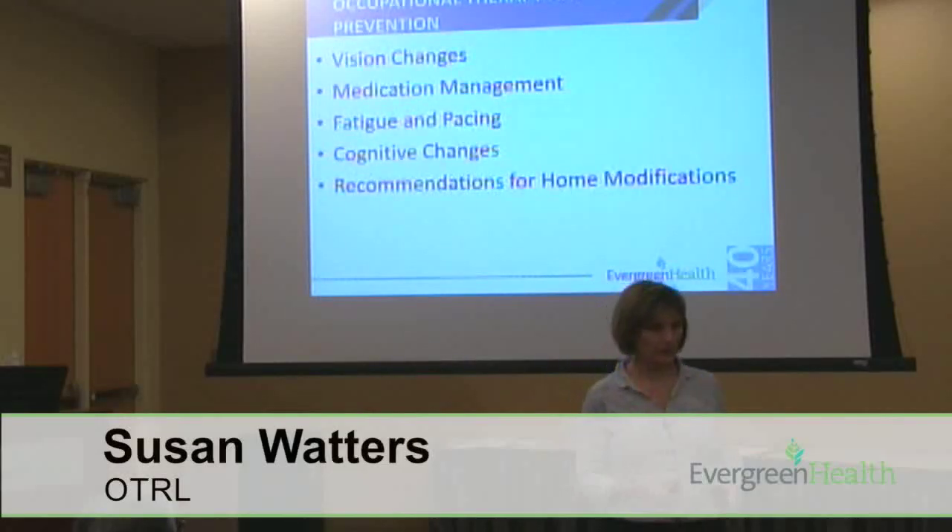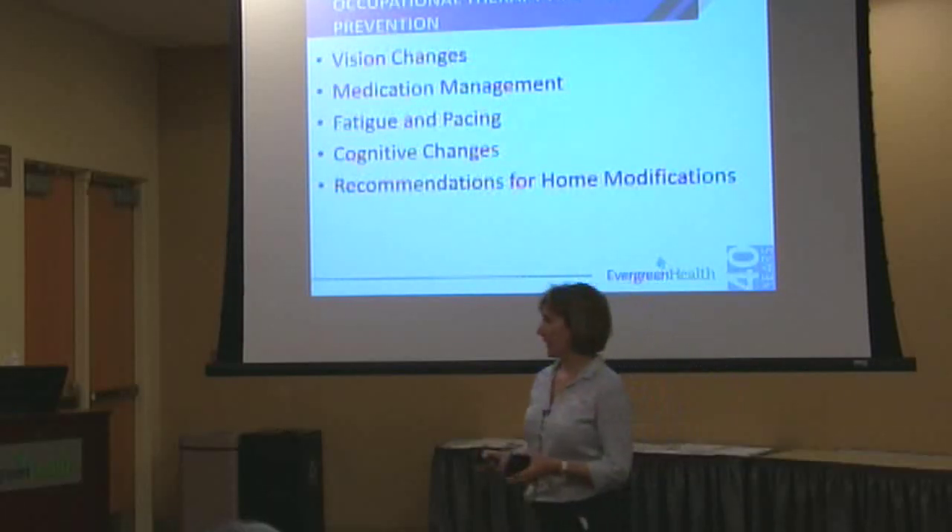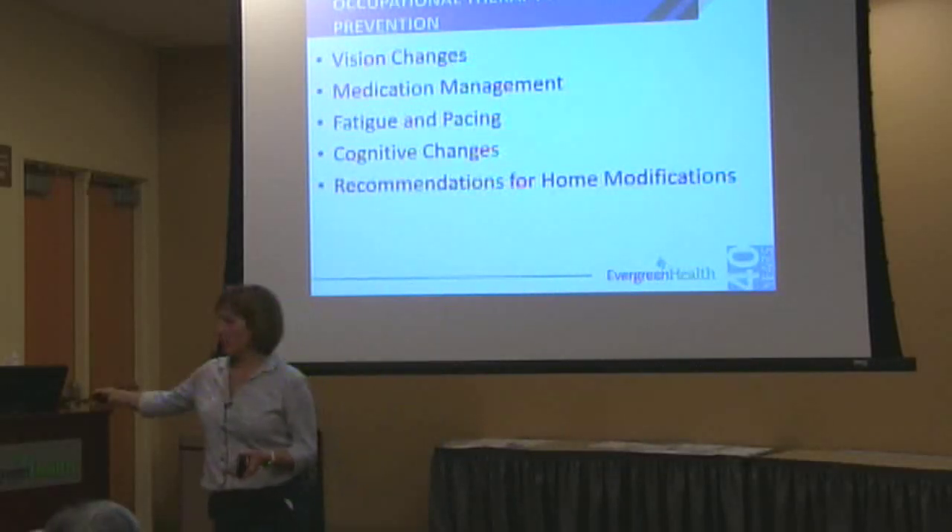Good morning, I'm Susan Waters. I am an occupational therapist here at Evergreen. Thanks again for coming today to the Fall Convention talk.